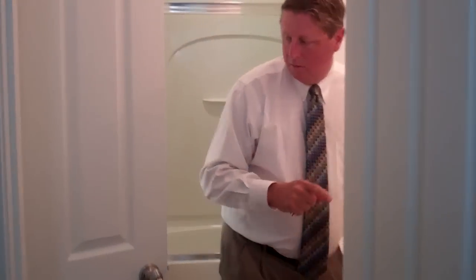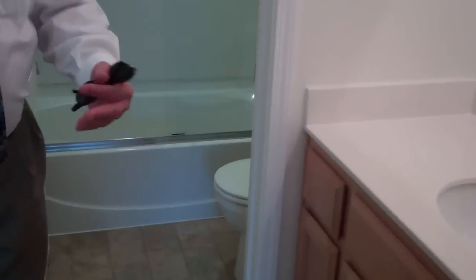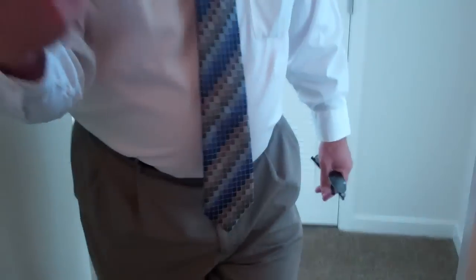And then you have a bathroom here. This is pretty much a standard light fixture. You have your toilet, bath, shower right there. And then as we walk through this way, this doorway actually leads into the hallway where the washer-dryer was.